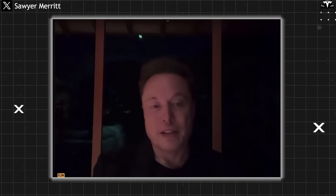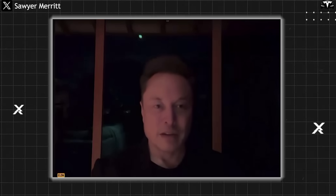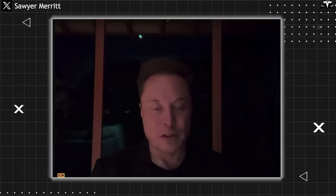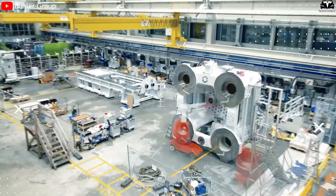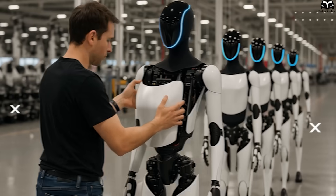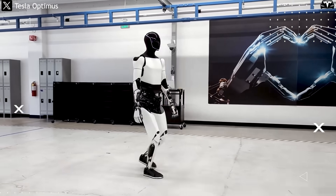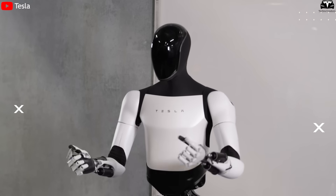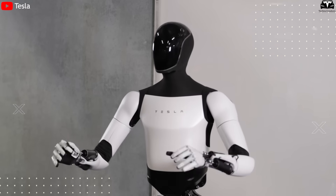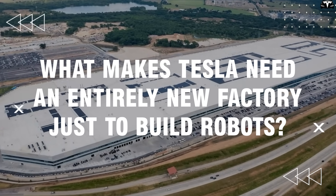Assuming things go well, we'll 10x that output next year, aiming to do maybe up to 100,000 humanoid robots. For the first time, Tesla is building a gigafactory not for cars, but for humanoid robots — no shared production lines, no reused infrastructure. Optimus will have its own dedicated manufacturing empire. This decision shows that Elon Musk doesn't see the Tesla bot as a side project, but as a core strategic product.